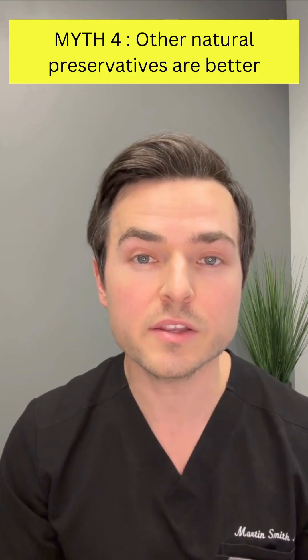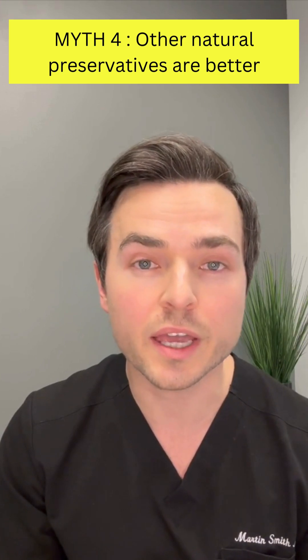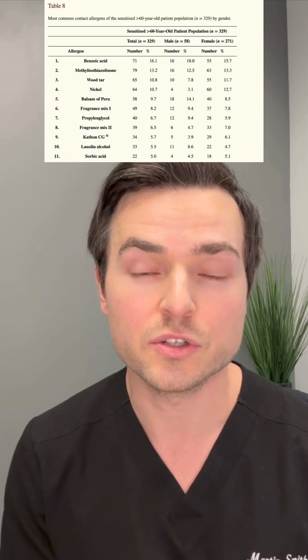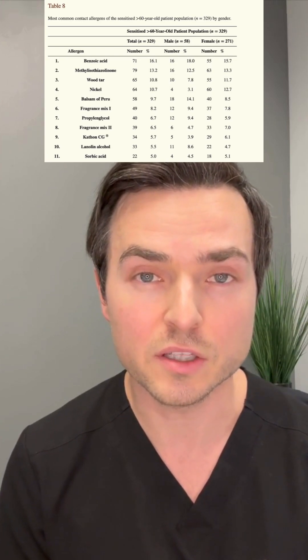The fourth myth is that other natural preservatives such as sorbic acid and benzoic acid are better for you. Benzoic acid is actually a very frequent contact allergen. Studies show that as we age, we become cumulatively more allergic to benzoic acid. One study showed that it is the most common skin allergen found in people over the age of 60, as shown in this table. As you can see, it is even more allergenic than nickel, which is overall the most common contact allergen if you look at all ages combined.